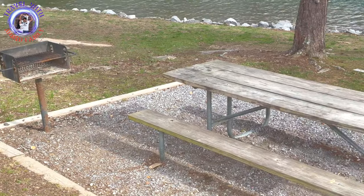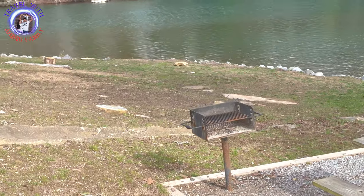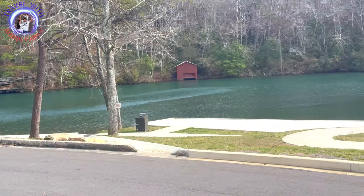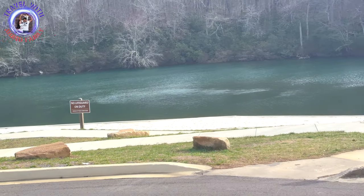The picnic area near the DeSoto Falls Lake is really nice. Visitors can have access to picnic tables, stand grills, restrooms, the DeSoto Falls viewing overlook, a small boat ramp, and the scenic west fork of Little River for boating, swimming, and fishing.